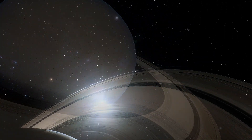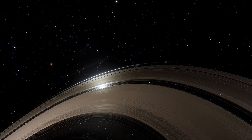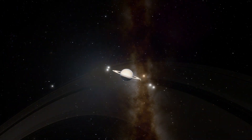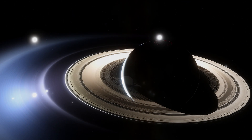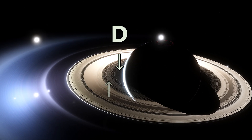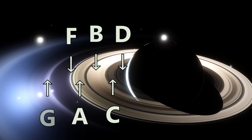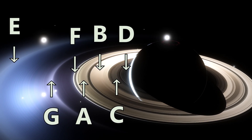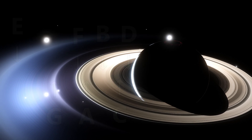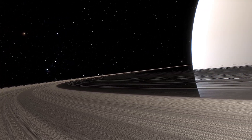As we draw near, the true grandeur of Saturn's rings unfolds. Contrary to the single band we see from Earth, Saturn boasts a complex ring system consisting of seven main rings named D, C, B, A, F, G, and E, listed in order from innermost to outermost. These rings are further divided into thousands of smaller ringlets, each with its own story.